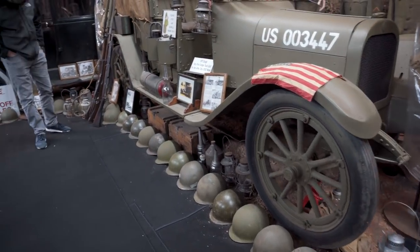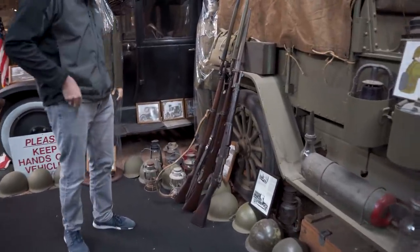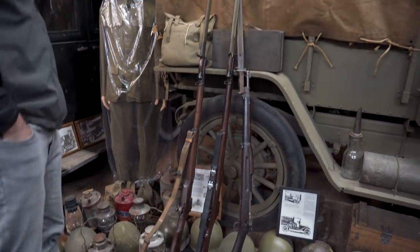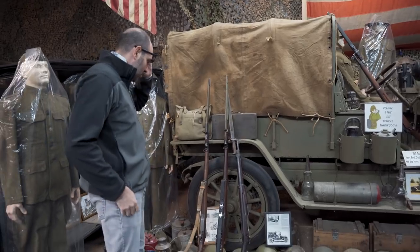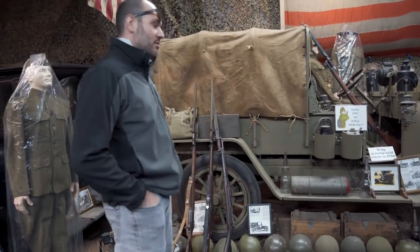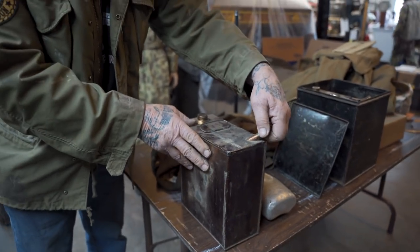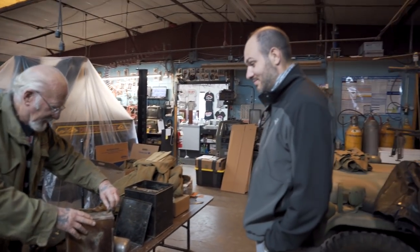Those are the three types of rifles used during World War I. It's a Springfield, and then Remington, Winchester, and Eddystone - ever heard of Eddystone? The bottom looks a lot like an M1 almost. It would be the ultra cool thing to have him as your history teacher - it'd be unbelievable.